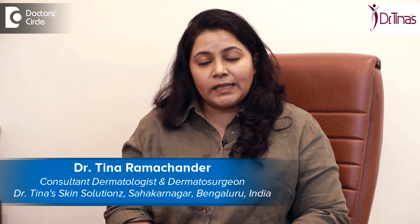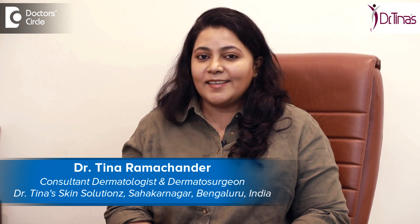Hello, I'm Dr. Tina Ramachandar. I'm into the practice of skin, hair and nail in its health, disease and aesthetics. I have a special interest in lasers and dermatosurgery and I practice at Dr. Tina Skin Solutions in Sahakarnagar, Bangalore.